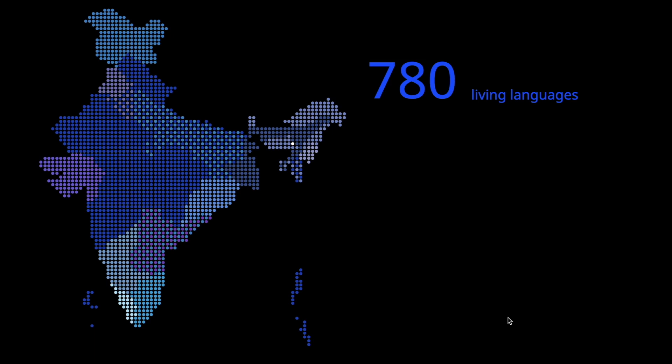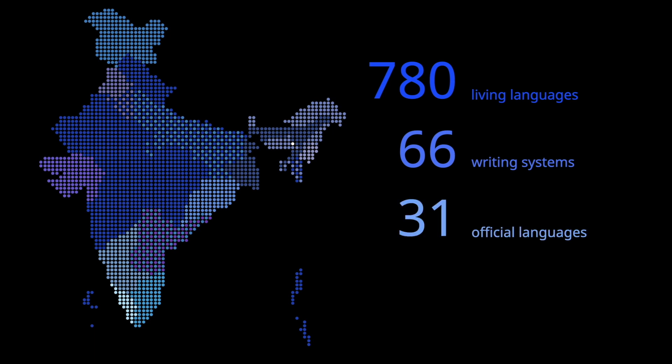Today we are sharing with you our experience on developing our first Oriya typeface. Here is a quick summary about the Indian subcontinent linguistic scenery. India counts about 780 living languages, 66 writing systems, and throughout the various states of India you find 31 official languages, 29 of them spoken by more than a million people.